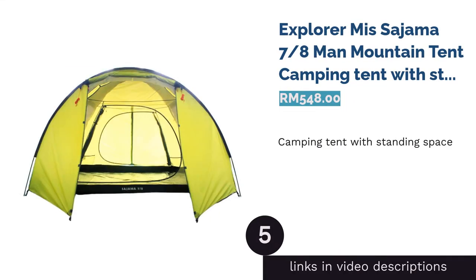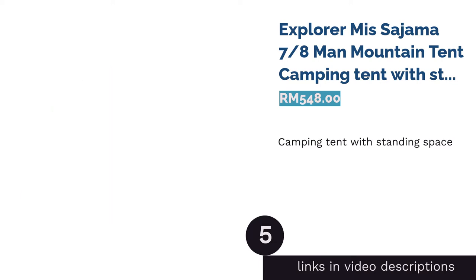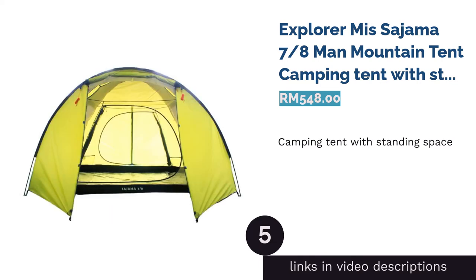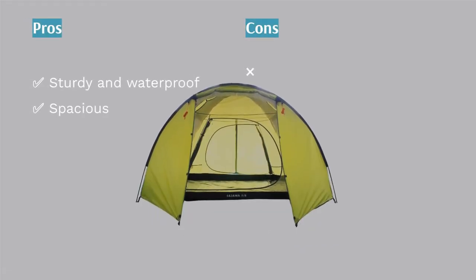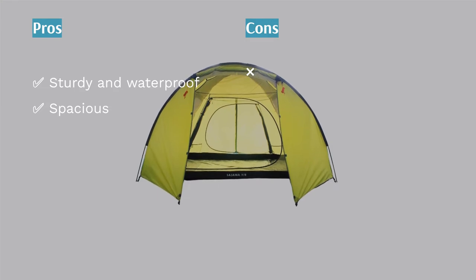The next product is the Explorer Misajama 7-8 Man Mountain Tent. Even when you're camping, there is no reason to feel enclosed. The whole point is to look out at the wide-open sky and release the shackles of stress and tiredness.